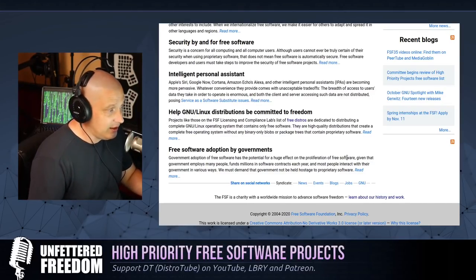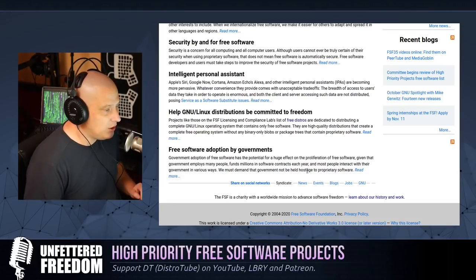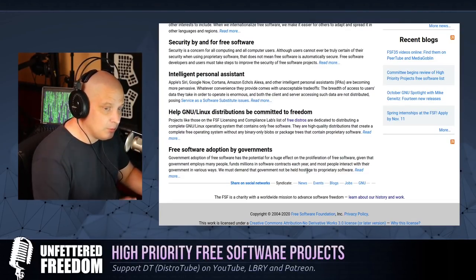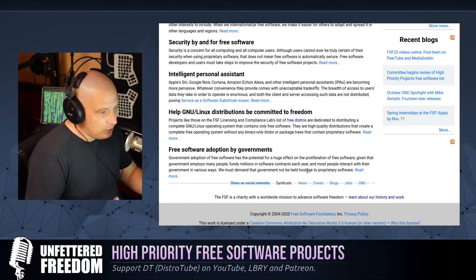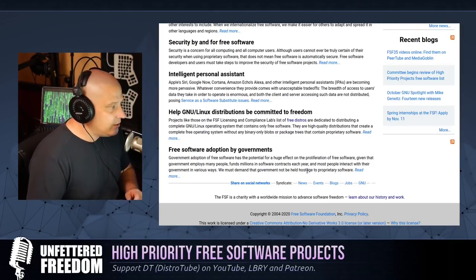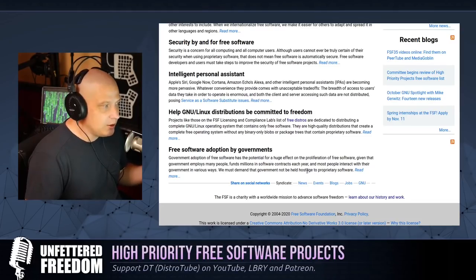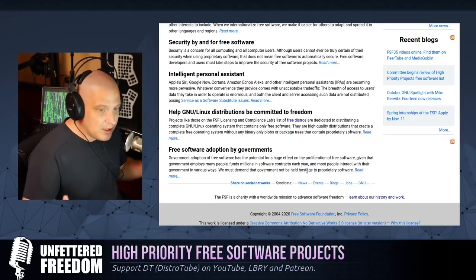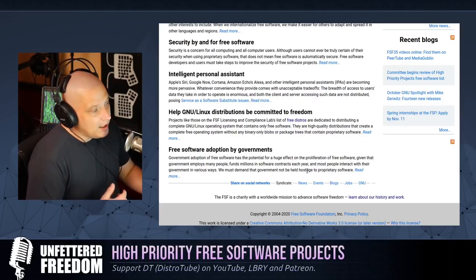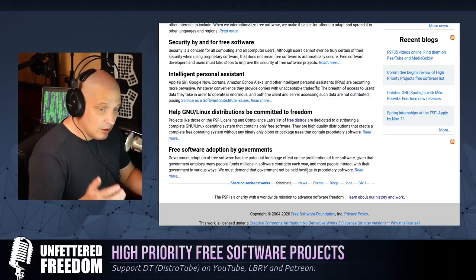Because those assistants are not free software, you don't know what they're doing to you. We really need a free-as-in-freedom alternative to things like Siri and the Amazon Echo. Finally, they want to push more GNU slash Linux distributions that are 100% committed to freedom — the FSF-approved distros like Guix, Parabola, and Trisquel, the ones that actually use the Linux-libre kernel with all the proprietary blobs stripped out.